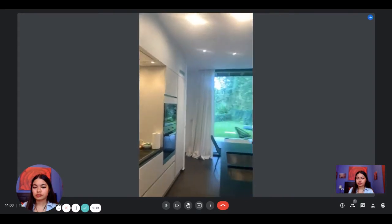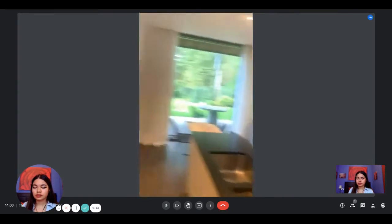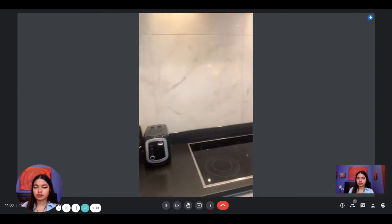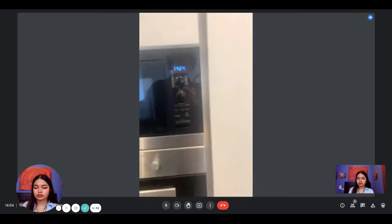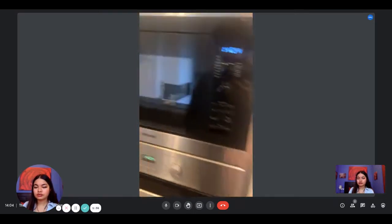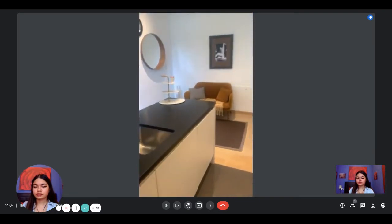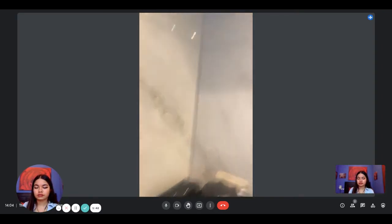Since this is a slightly smaller apartment, it's a bit more compact, but still everything is fully furnished. You have a microwave, oven, fridge with a freezer under, a dishwasher as well, a toaster, kettle, and a coffee machine.